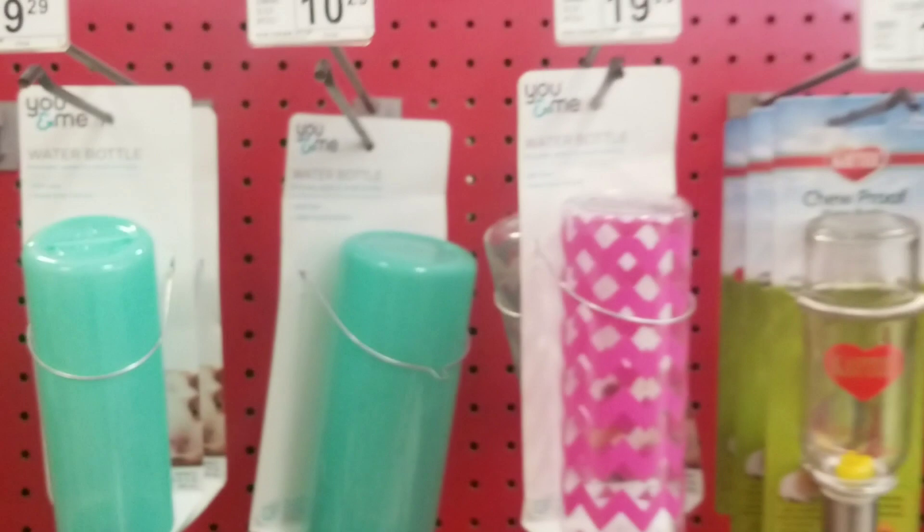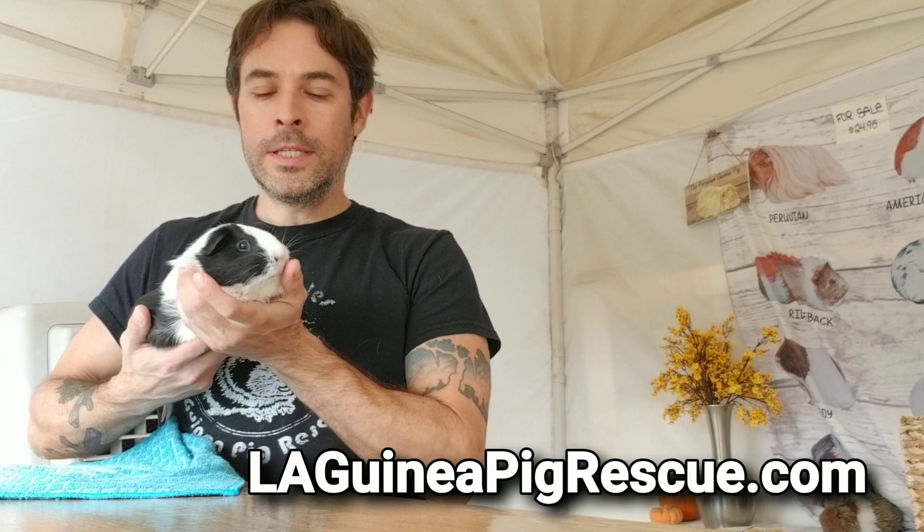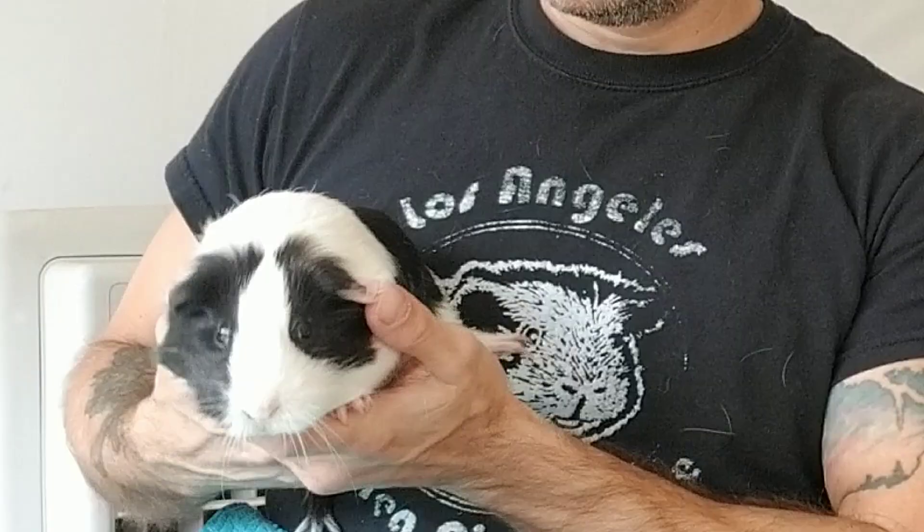We're back at the rescue now, and this is Clarice. Clarice was surrendered to the local shelter near where I live, and she's going to come here and we're going to hopefully find her a good home. As you can see, some of those little tiny crappy plastic cages were over $100.